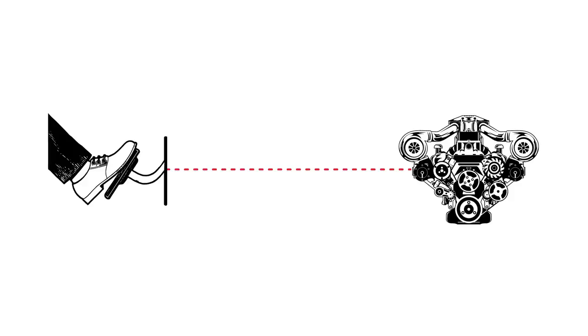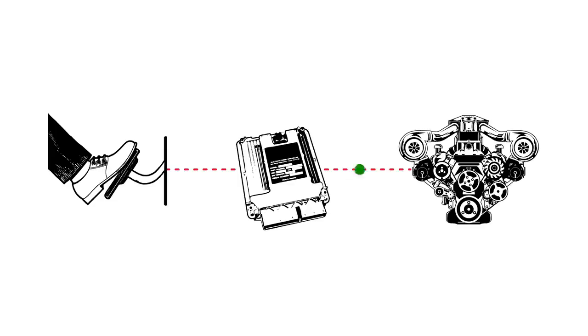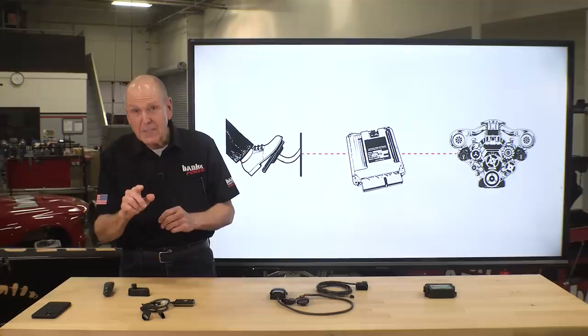Today's cars and trucks are drive-by-wire. When you push down the pedal, it sends a signal to the computer to open the throttle. The problem with drive-by-wire is that manufacturers often build in what we call sponge pedal, looking for that last tenth of a percent of fuel economy. In doing so, they soften up the response and take away 50% of the fun. Pedal Monster gets rid of that lag. The instant throttle response makes it feel so much faster.